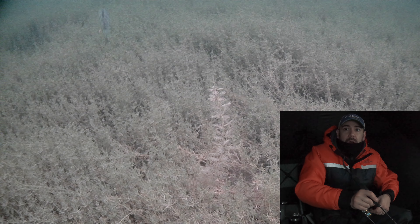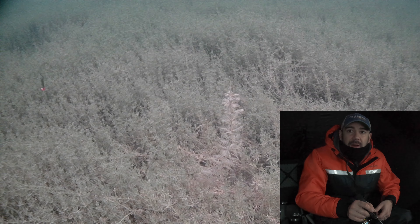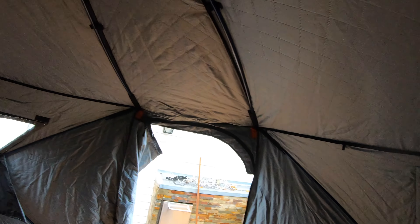Big perch! I was messing around with the heater — that was a big perch. So you might notice I'm in a different shack today. This is a one-man, not insulated shack that I got on sale from Canadian Tire.